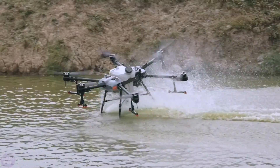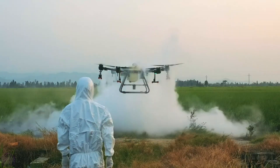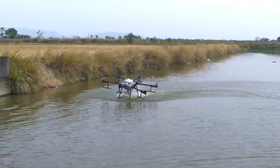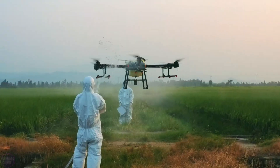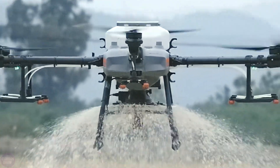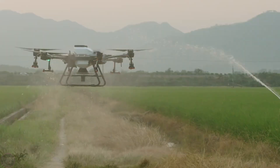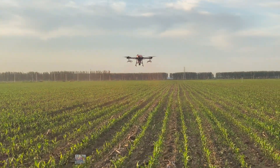Introducing the DJI Agras T30, one of the most advanced agricultural drones in the world. The DJI Agras T30 can take off with a 30-liter payload of solution and cover an area of up to 16 hectares in one hour. Its intelligent system is powered by AI algorithms and automatically adjusts the balance between the remaining fuel and battery level, devising an optimal plan for recharging and refueling, ensuring faster and more efficient application of solutions while optimizing both costs and time.